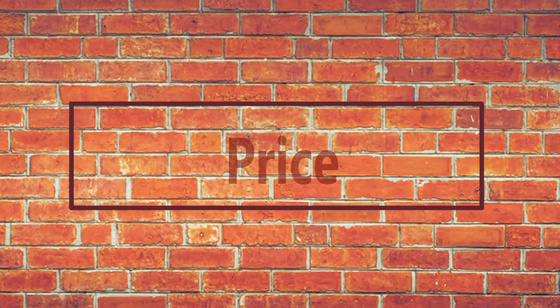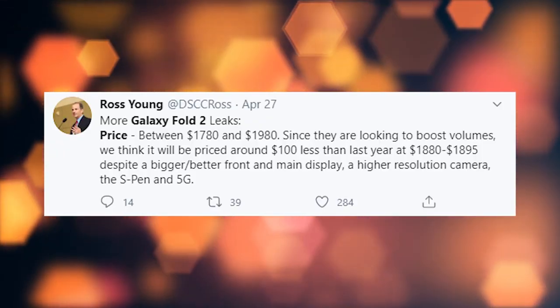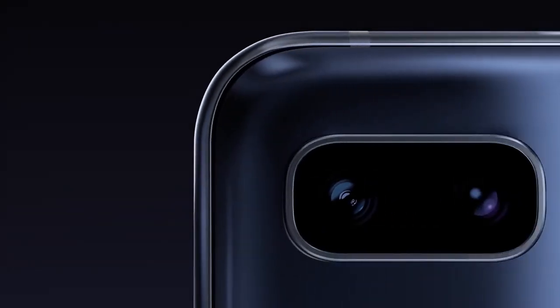Now let's talk about the price of the Galaxy Fold 2. The Samsung Galaxy Fold 2 is starting at $1,980, making it twice the price of a typical flagship. When you consider that this is one of the very first foldables and offers around twice the screen of a typical flagship, the price starts to make sense, but it still puts it out of most people's reach.